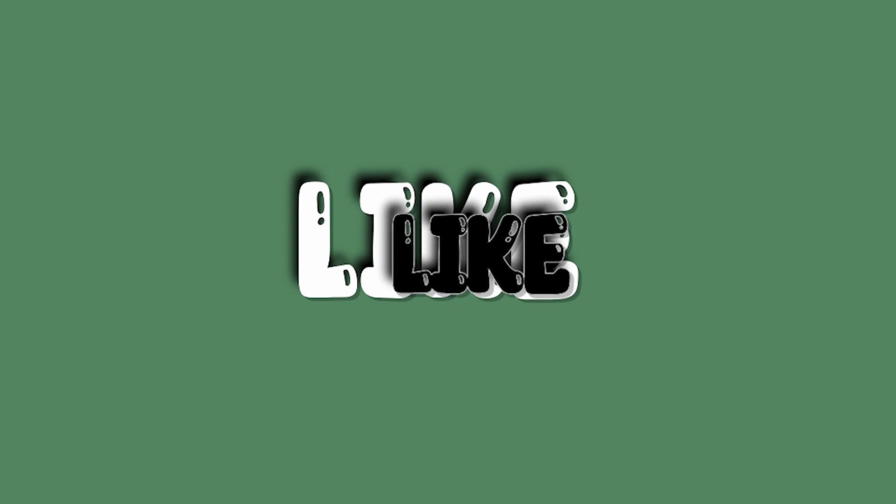Thank you for watching — like, comment, subscribe, and I'll catch y'all next time. Peace.